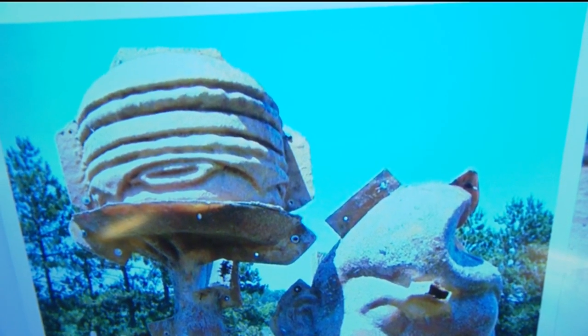He never wants to vacation the same place twice. So it has made it my goal in life to find you new and exciting places to go on your vacation. I give you the fiberglass statue graveyard of Sparta.